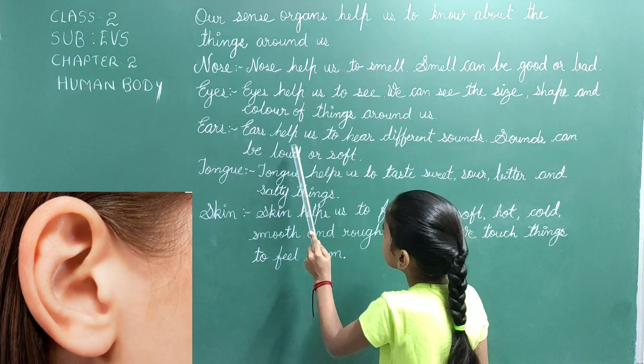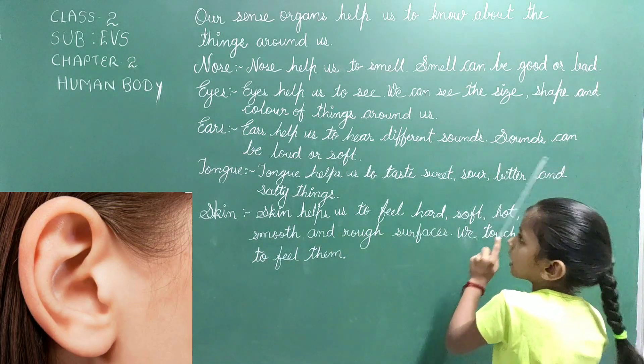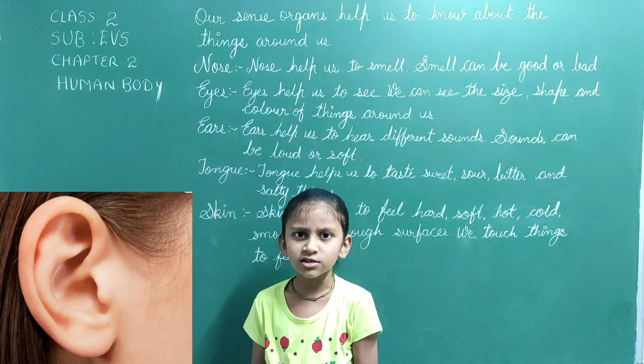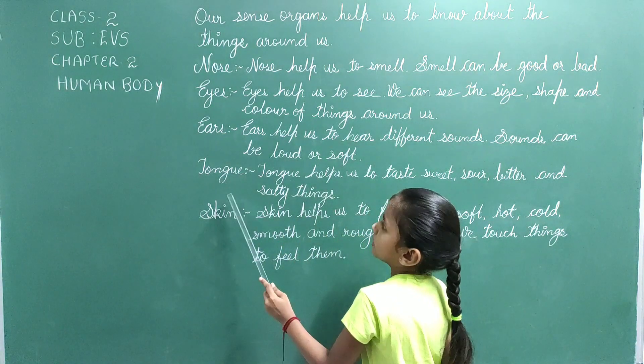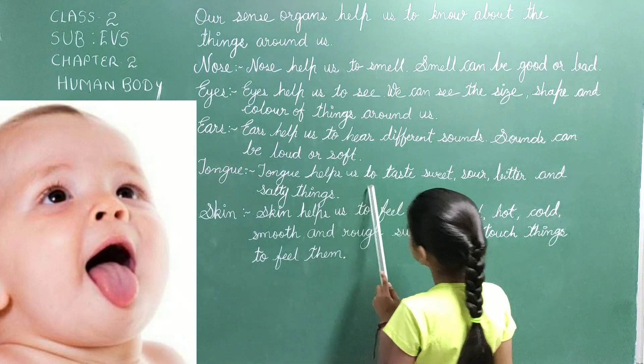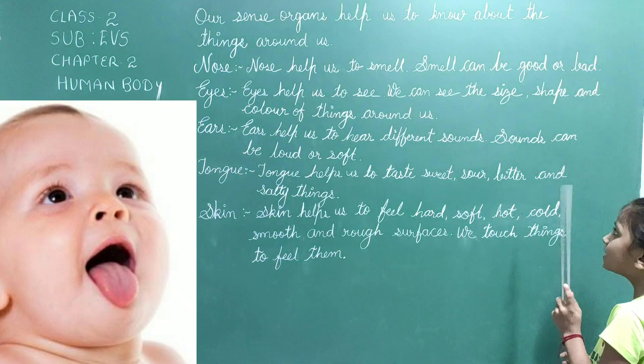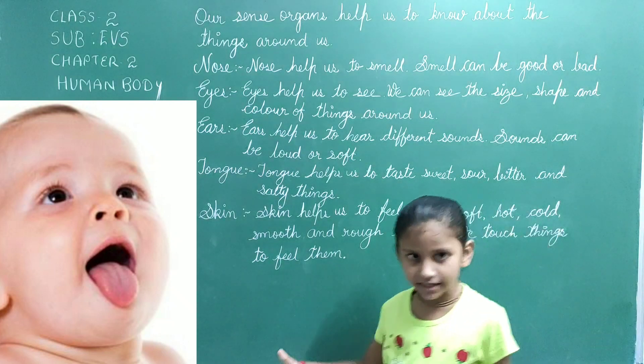Ears help us to hear different sounds. Sounds can be loud or soft. Tongue helps us to taste sweet, sour, bitter and salty things.